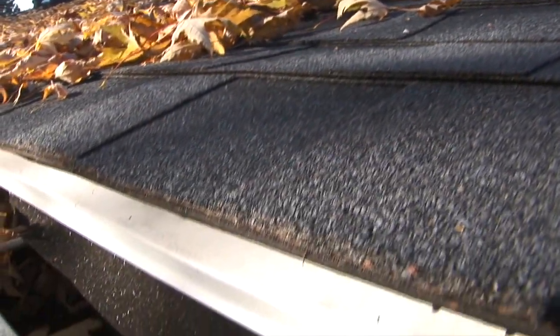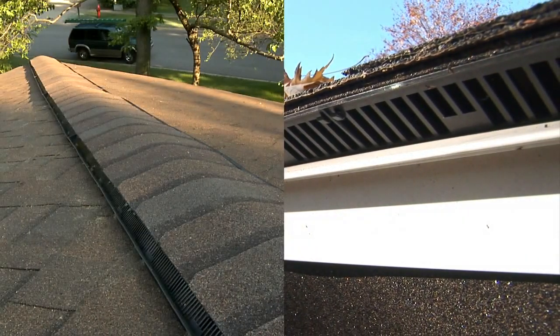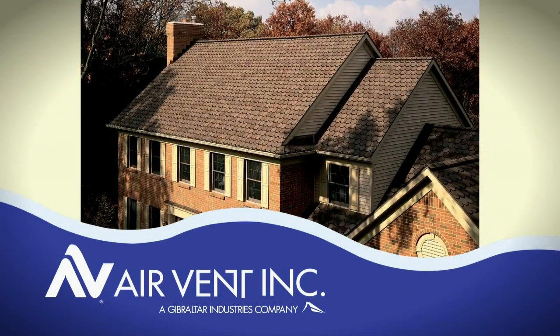AirVent continues to be on the leading edge, providing innovations like the Edge Vent and HipRidge Vent. For a balanced attic ventilation system that works, trust AirVent products for beautiful looks and proven performance.